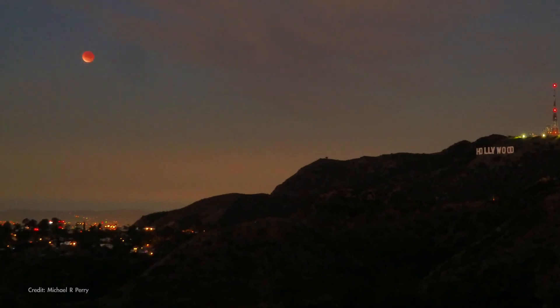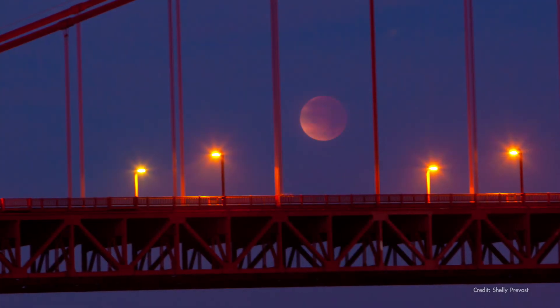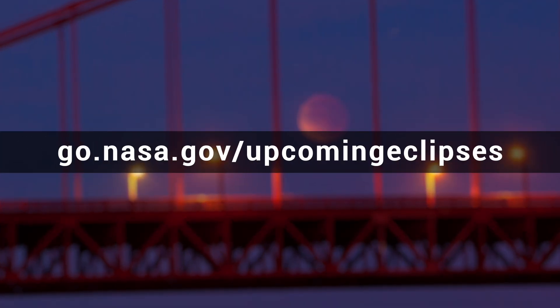Check your local details for this eclipse and find lots more eclipse info from NASA at the address on your screen.